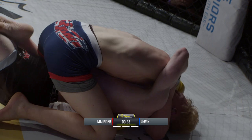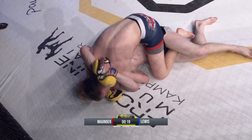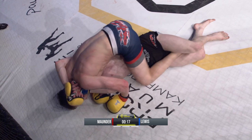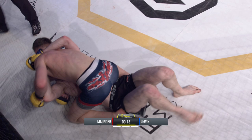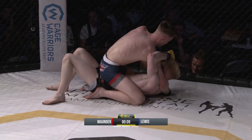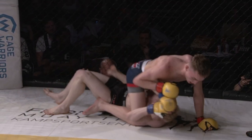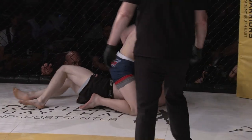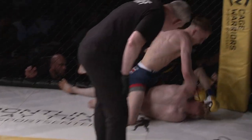Mounder works into side control and then over into full mount again. Ethan trying to lock down that head so Mounder can't posture up. With ten seconds left, Mounder puts the exclamation point on this victory, raining down ground and pound, looking for the finish — but I don't think he's going to have time.